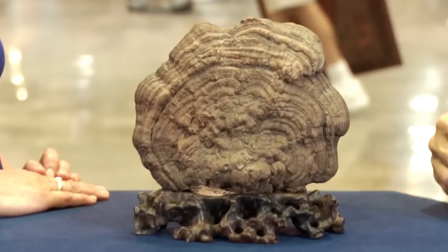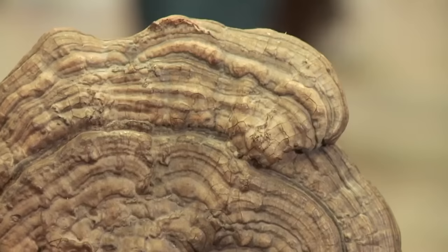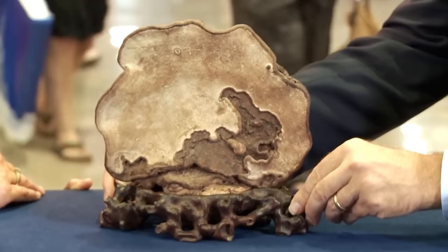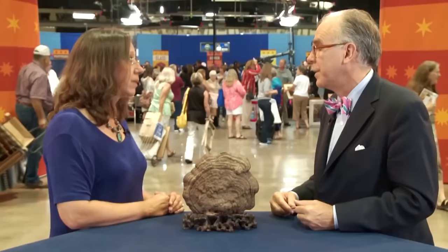This guest brought an ancient Chinese mushroom called lingzhi. She was a collector of Chinese and Japanese stones and purchased it from another collector for just $40, not even knowing what it was — she just thought it was a beautiful natural piece. The appraiser revealed that the lingzhi came in multiple sizes and is associated with health and long life, appearing in painted porcelain, jade carvings, and paintings. This is a fantastic specimen because of its unique fan shape and texture, which connotes its age. The estimated value ranges from $800 to $1,200.